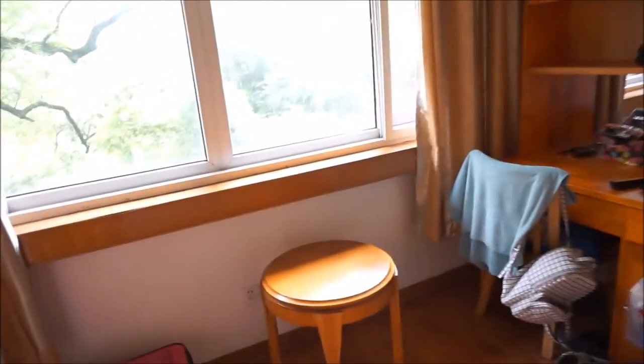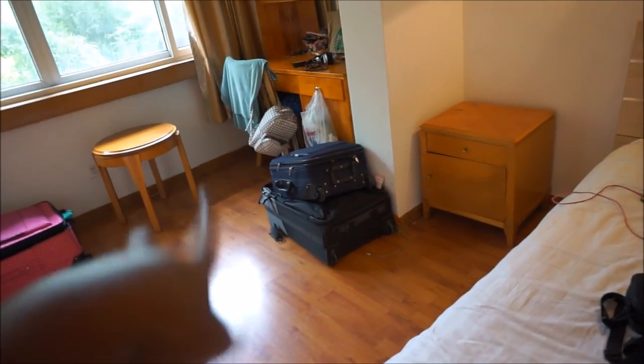So yeah, this is pretty much it. Walking out of my room backwards so you can get an overview. I'm pretty much living out of a suitcase — that's why you still see my suitcases stacked up — but it's okay. And that's the room!